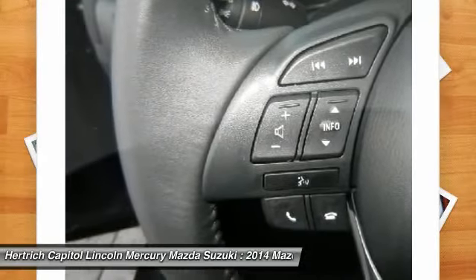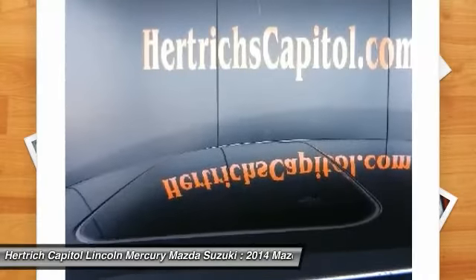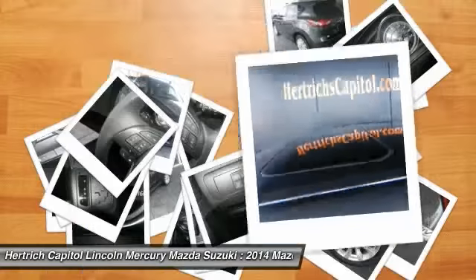What are you waiting for? Come in for a test drive today. Act fast — this offer will not last long.